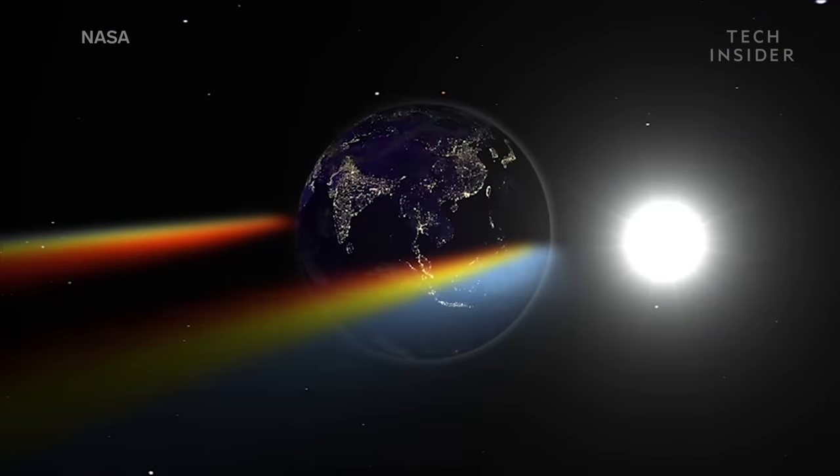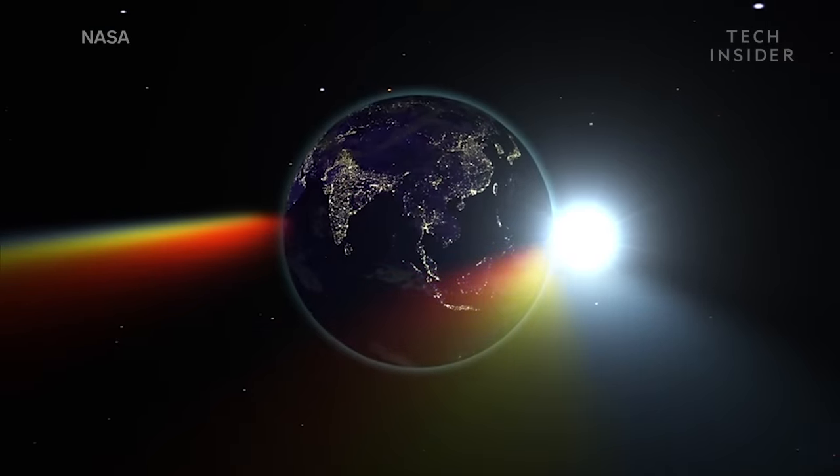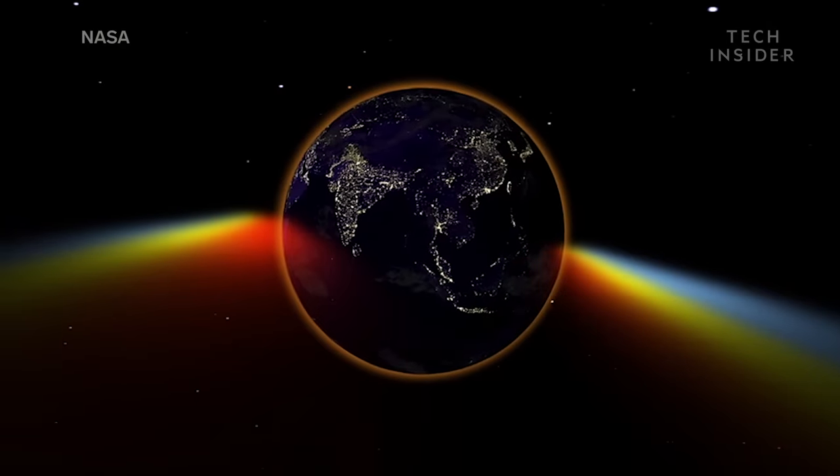So that redness you see during a blood moon eclipse is a combination of light from every sunrise and sunset on Earth, all happening at once.